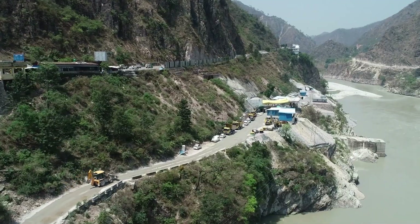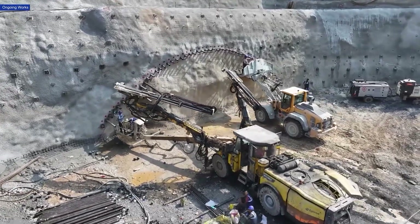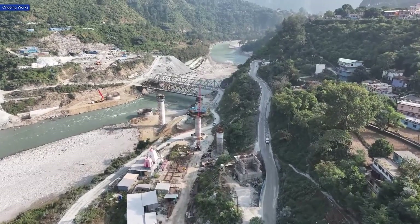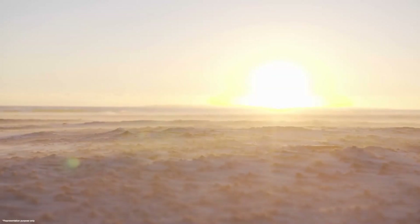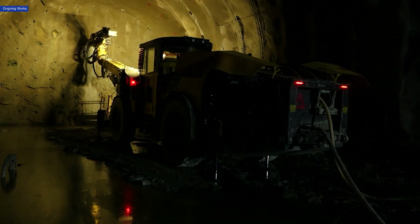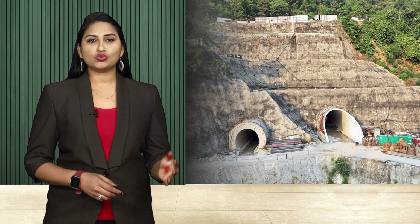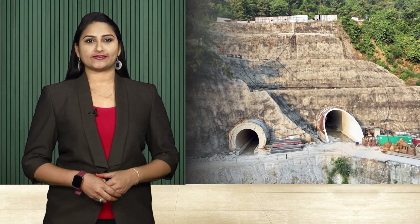The topography of Uttarakhand offers challenges including steep mountain slopes, deep gorges, seismicity, and extreme weather patterns. With the onset of summer, increasing temperatures pose their own challenges. Landslides caused by melting snow and loose rock formations further contribute to construction challenges.